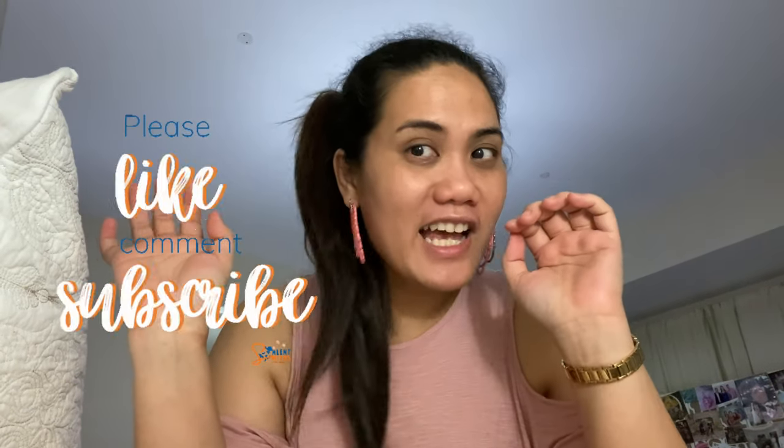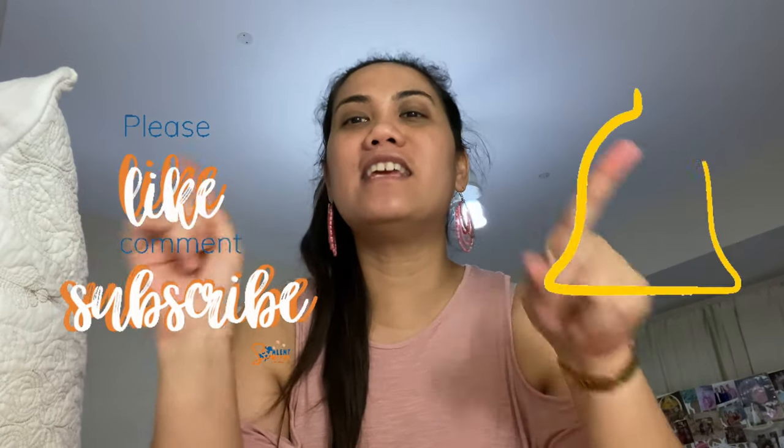Thank you for watching my video. For those who are watching my vlog for the first time, please subscribe to my channel, like my videos, and hit the notification bell so that you'll be notified whenever I have new videos. Ciao!